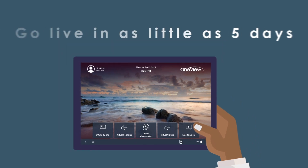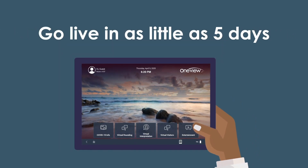In as little as five days, OneView Cloud for COVID-19 can help you deliver a better care experience while keeping patients and healthcare workers safe.